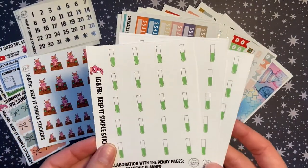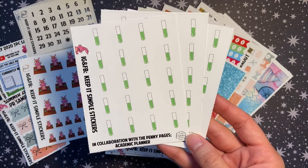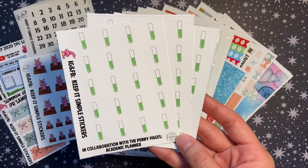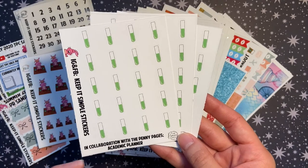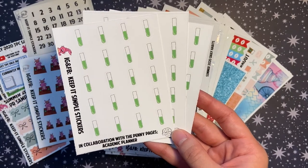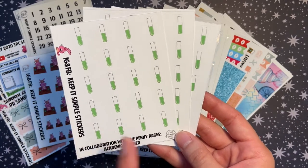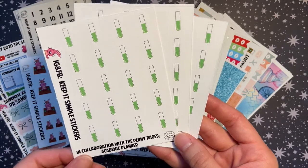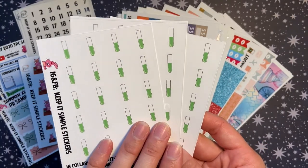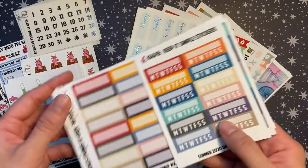This was part of a collaboration with The Penny Pages — The Penny Pages released an academic planner and Keep It Simple Stickers released a number of hand-drawn icons representing different school disciplines. You can mix and match any of the icons or get just one sheet like I did. I'm no longer in school but I'm a scientist, so I figured I could use these to mark specific things at work, which I was really excited about.